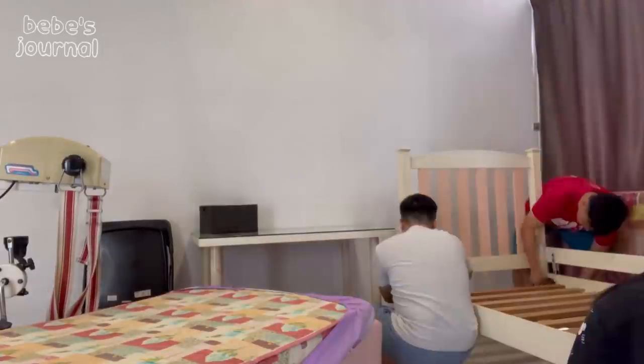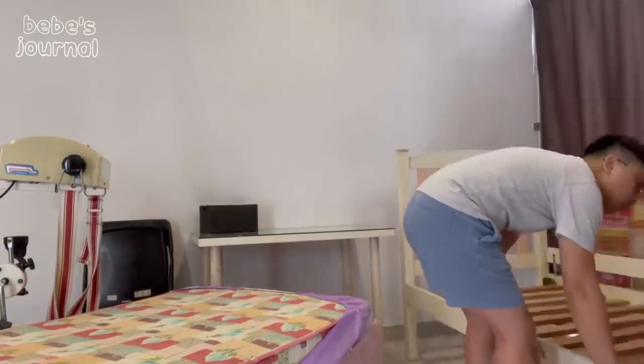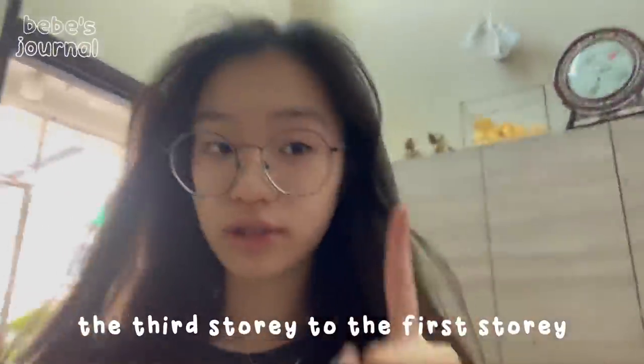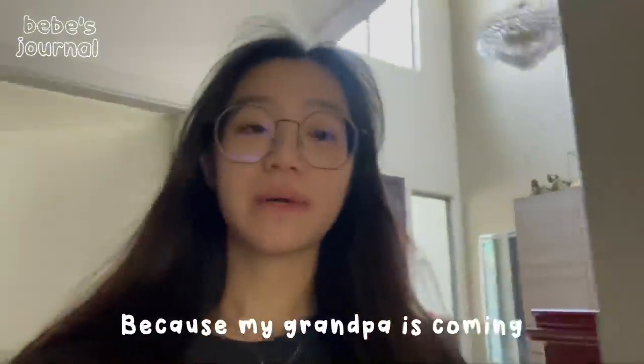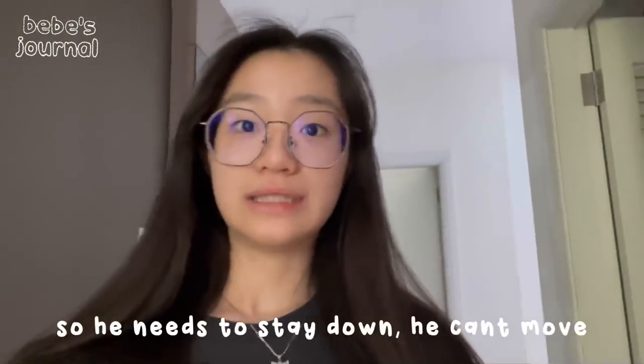We are taking the beds from the third story down because my grandpa is coming back from the hospital, so he needs to stay down.